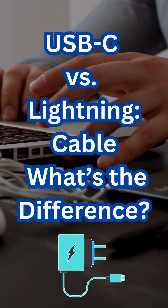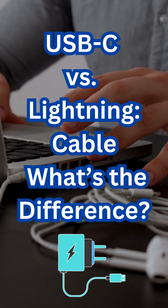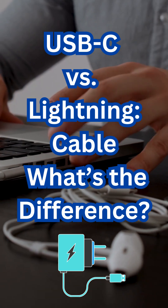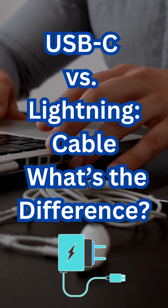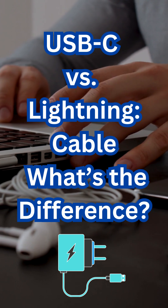Design and compatibility. USB-C is a universal standard used in Android phones, laptops, tablets, and accessories — reversible and widely adopted. Lightning is Apple's proprietary connector, mainly for iPhones, AirPods, and some iPads.